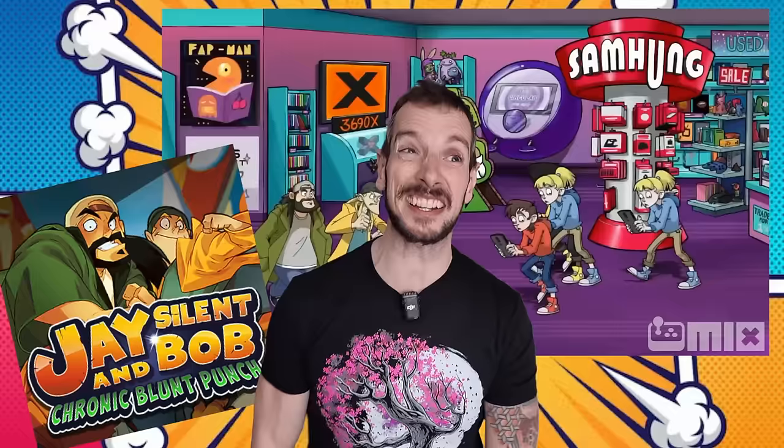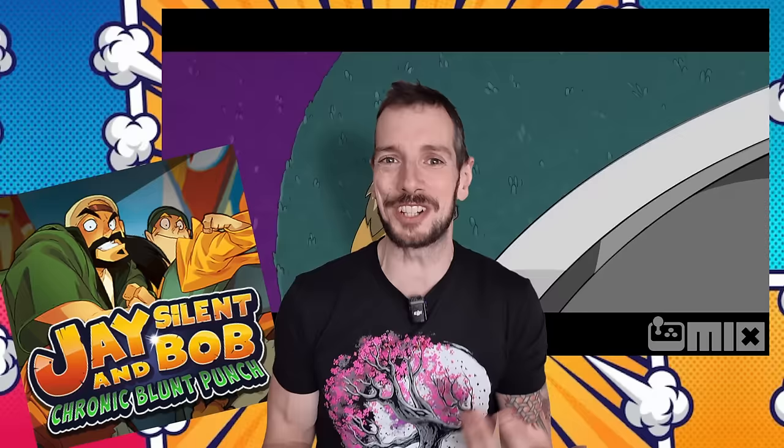There's a trailer out for Jay and Silent Bob: Chronic Blunt Punch — just the most Gen X thing I could ever look for. It's a 2D side-scrolling fighter with Jay and Silent Bob. I love my Streets of Rage and my Golden Axe, so give me a 2D side scroller and I'm interested. The last one of this sort that came out was Ninja Turtles, which was really really good. If this is another great addition to 2D side-scrolling beat-em-ups with a Jay and Silent Bob snoochie boochies angle, I'm down for that.